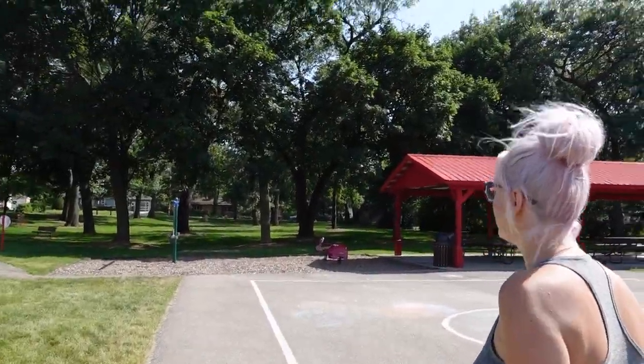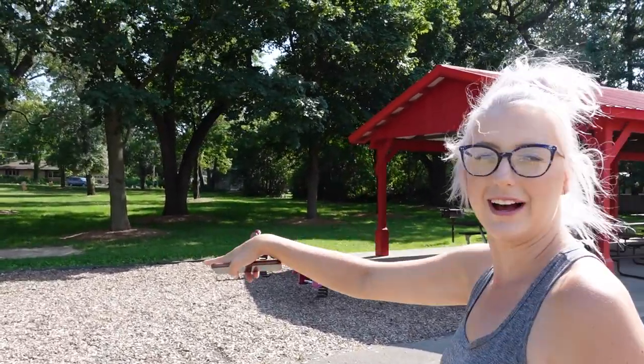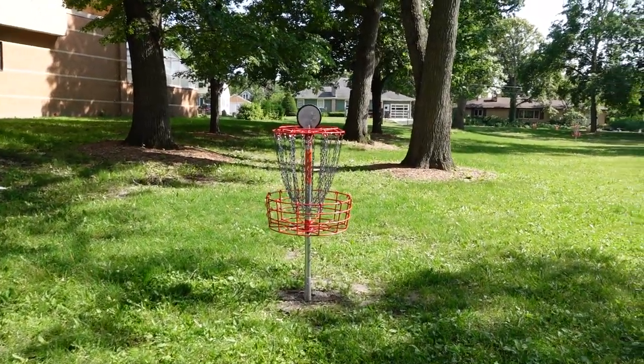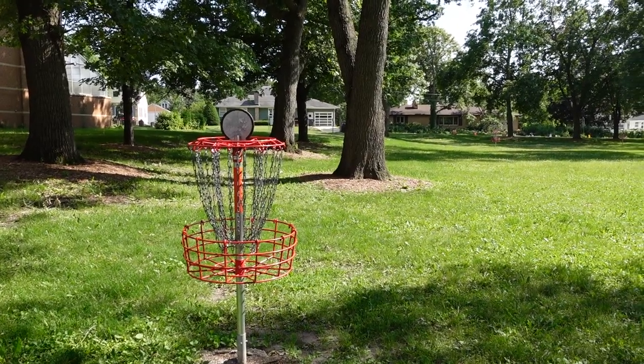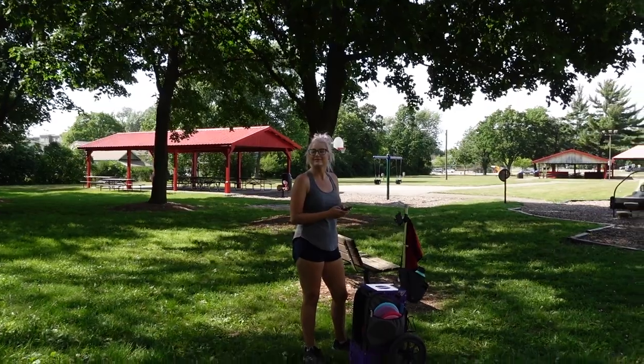We are here at Fireman's Park — it was two minutes away from our hotel. They have three baskets, just a little practice area. I'm gonna come putt, practice some up shots. It has just three baskets — perfect for putting and up shots and that's about it. But it's perfect for what we need.